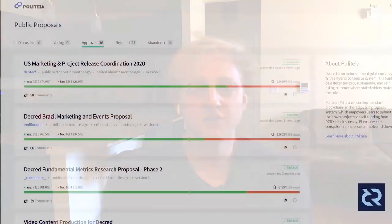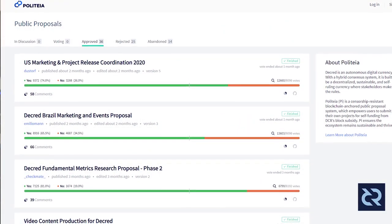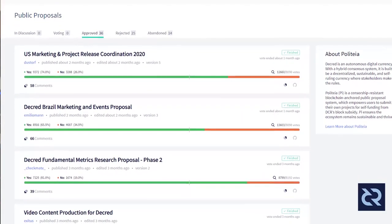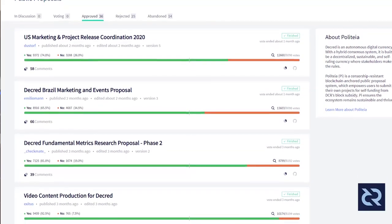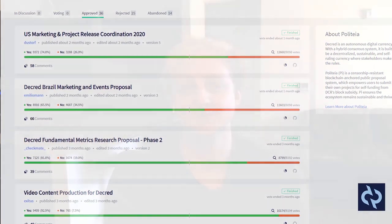So an introduction to Politeia. Politeia is the platform that we use for our proposal system, which is the off-chain voting system that we use in order to make decisions about how treasury funds should be spent. We also use it for what we call our contractor management system.